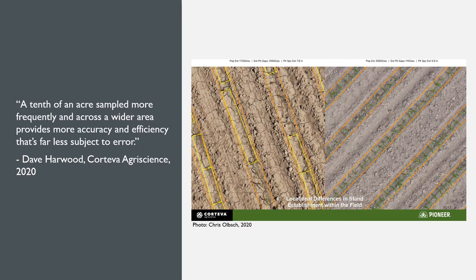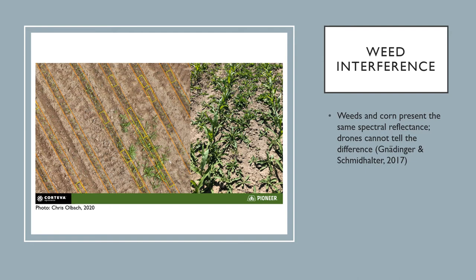Like Dave Harwood from Corteva Agriscience says, a tenth of an acre sampled more frequently and across a wider area provides more accuracy and efficiency that's far less subject to error. The drone imagery shown here from Chris Olbach shows the locational differences in stand establishment identified by a drone within a field. The left side has a poor stand with lots of gaps indicated by the yellow blocks, whereas the right side has a strong even stand. A human may not choose to take stand counts in an area looking like the left.